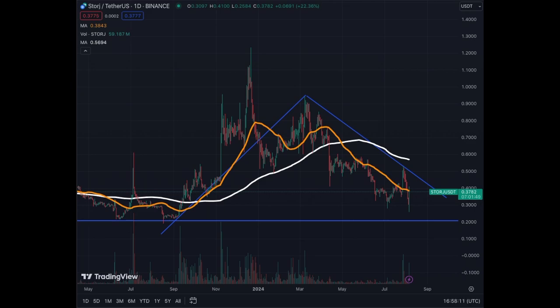You have to look at those which have performed quite well and also corrected the least in this down market. You need to be really cautious about where you put your money right now. Some are at a bargain stage, but some will go lower, stay lower, and never bounce back — and that's the tricky situation for most altcoins in the market.